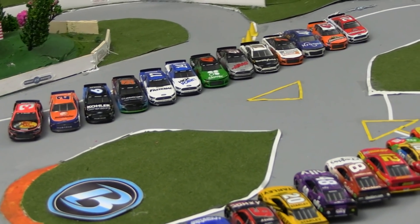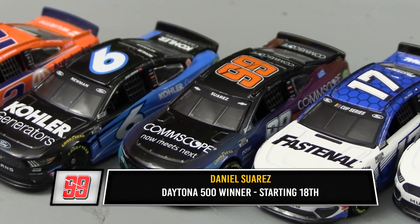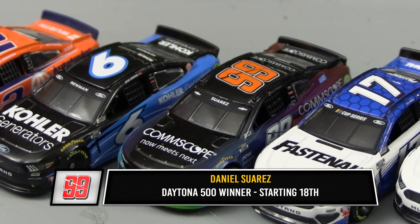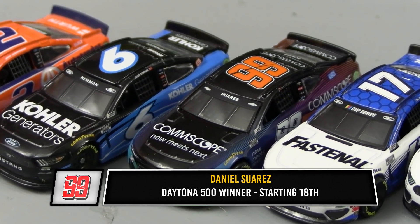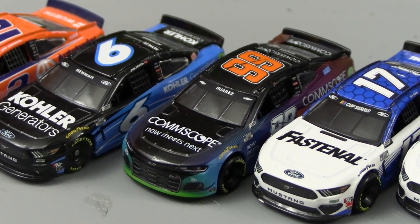Getting ready for the 20 lap event here today, let's take a look at some of the drivers to watch. Of course we've got Daniel Suarez, your most recent winner — the Daytona 500 winner. He starts a little bit further back in the field today, in the 18th position. He's got a lot of work to do if he wants to get up to the front and defend that Daytona 500 title, but he's got a very strong car and strong driver behind the wheel.